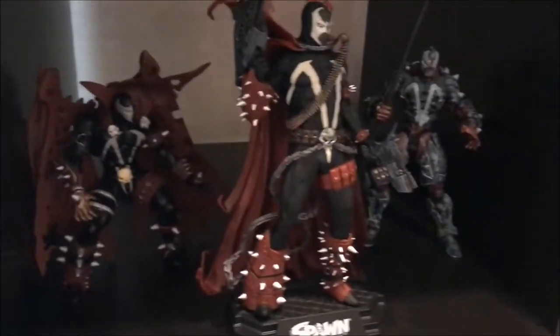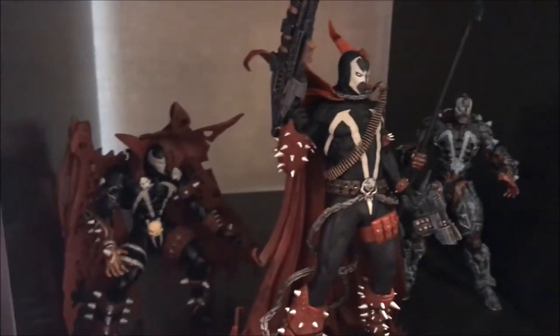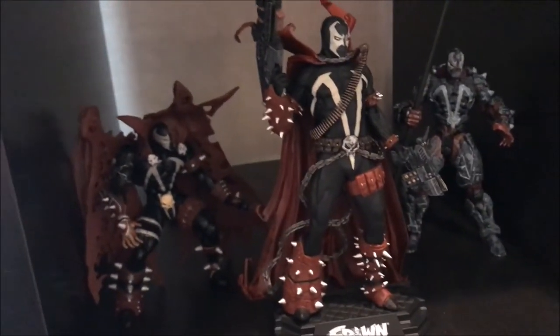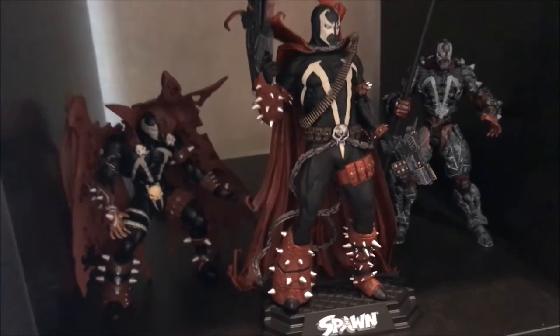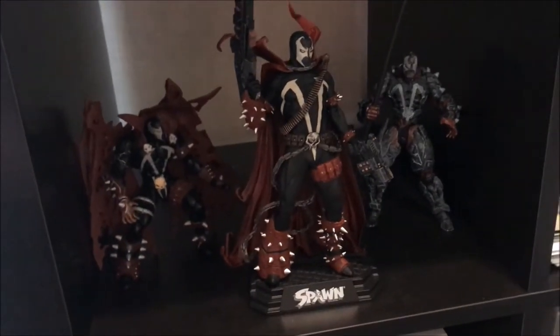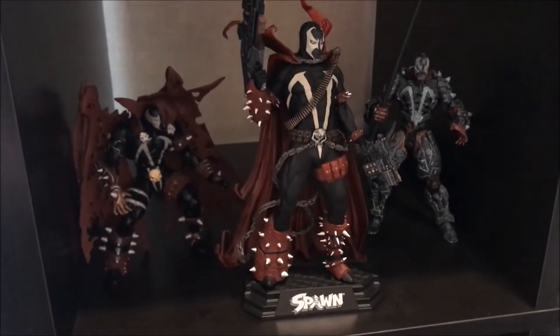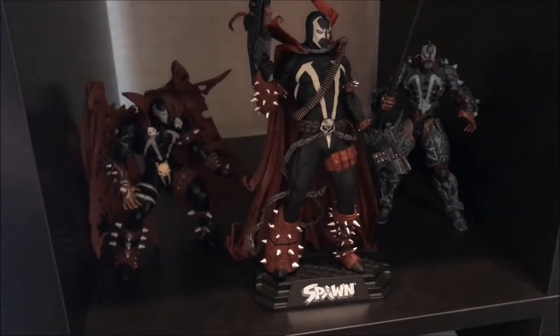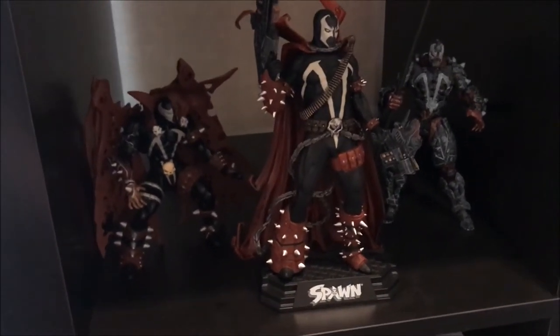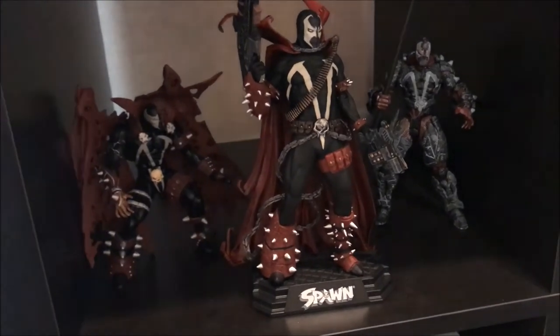Next up is my little Spawn collection. I have two old school Spawn figures and then the McFarlane Colortops most recent Spawn. I know there's a Commando one out now — I haven't been able to get him yet, I hope to get him soon. Unfortunately I don't have most of the ones I had as a kid — those are long gone. But yeah, absolutely love Spawn, and definitely trying to build the collection a little bit more.